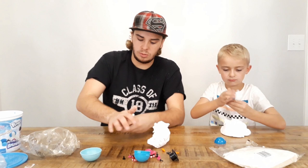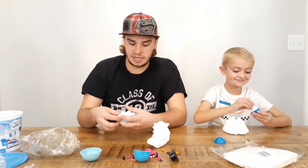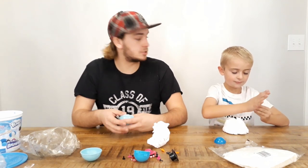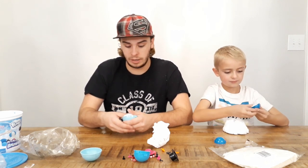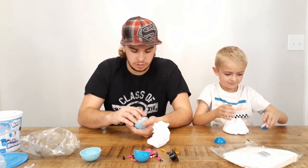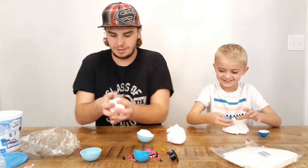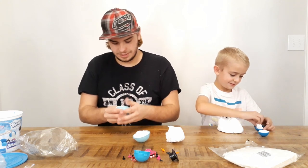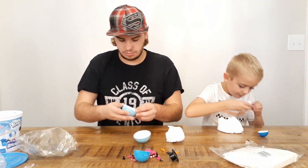Pack a bunch of it into the little molds they give you. Pay attention to what's going on — Bell's making the Mrs. Snowman and I'm making the Mr. Snowman, and at the end we're gonna show them off and you guys are gonna decide who did the best snowman. This stuff is so cool — it feels like marshmallows and it smells sweet too!